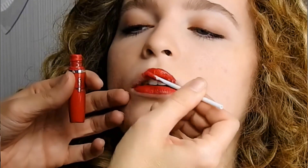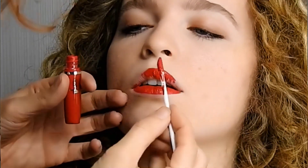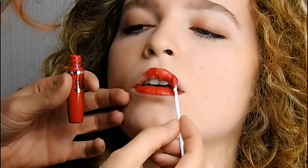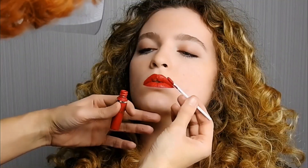Per un effetto ottico volumizzante, applicare prima Lip Gloss Matte, Nude o Red, e una volta asciugato, uno strato di Lip Gloss Shine.